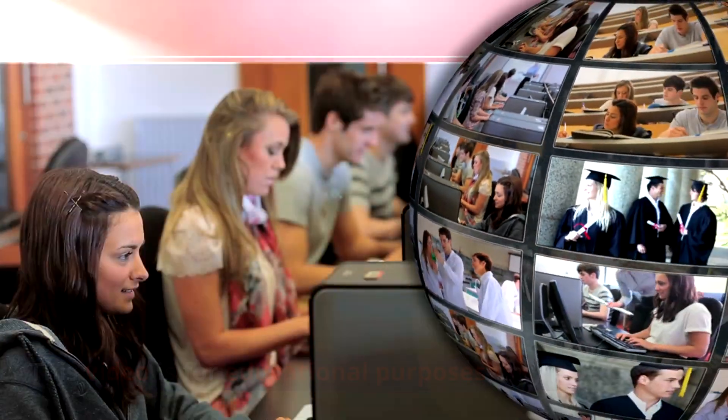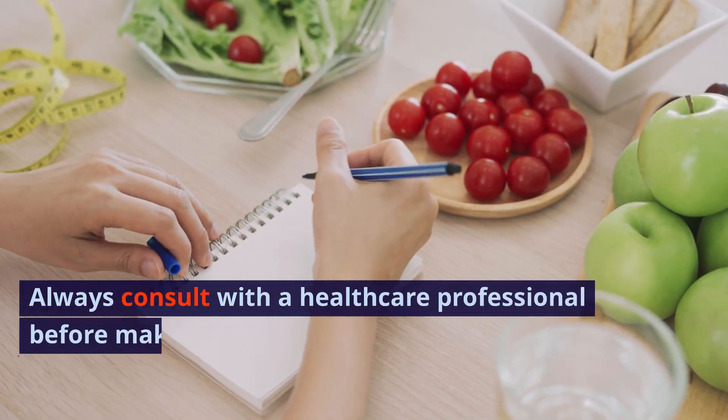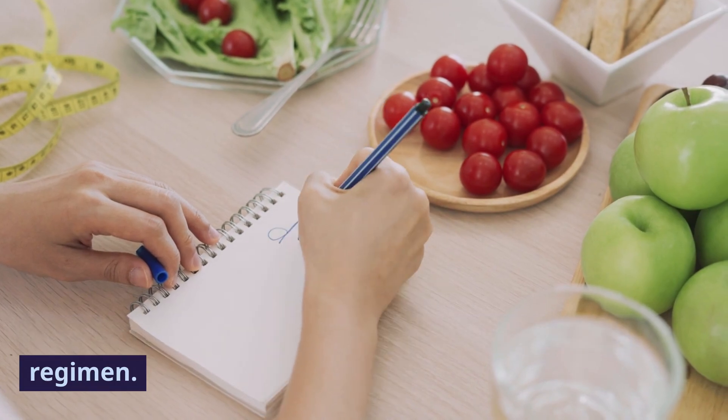Medical disclaimer: This video is for educational purposes only. Always consult with a healthcare professional before making any changes to your diet or health regimen.